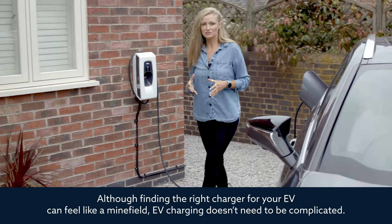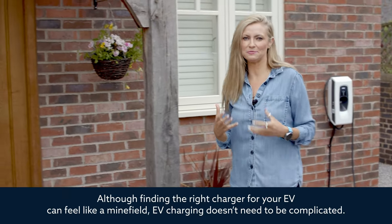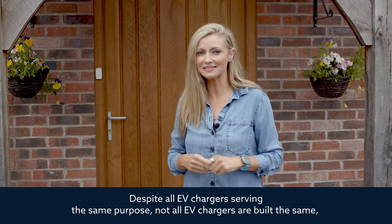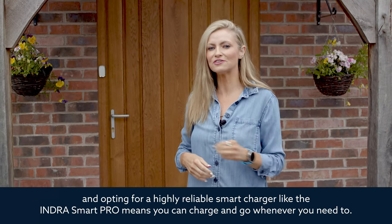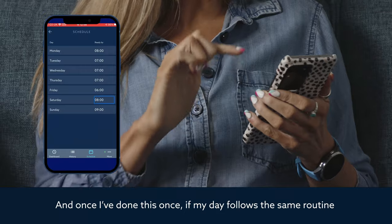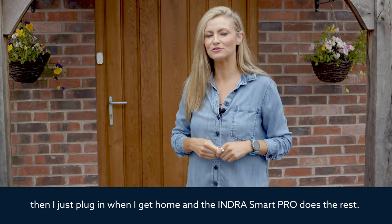Although finding the right charger for your EV can feel like a minefield, EV charging doesn't need to be complicated. Despite all EV chargers serving the same purpose, not all EV chargers are built the same. Opting for a highly reliable smart charger like the Indra Smart Pro means you can charge and go whenever you need to. And once you've done this once, if your day follows the same routine, you just plug in when you get home and the Indra Smart Pro does the rest.